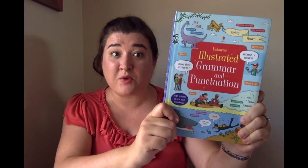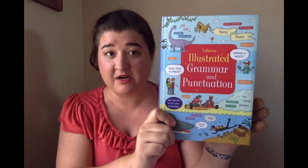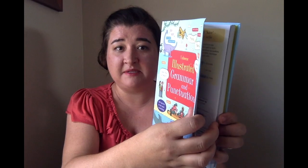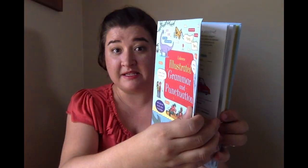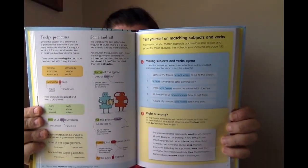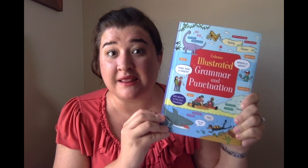The Illustrated Grammar and Punctuation is an incredible book. Inside you're going to find super cute and engaging illustrations that go along with the concepts. This makes grammar fun, not boring. It presents the material really well, has quizzes to test their knowledge, and there's advice on writing style. Pick up one and then get another one for your kid's teacher because they are going to love it.